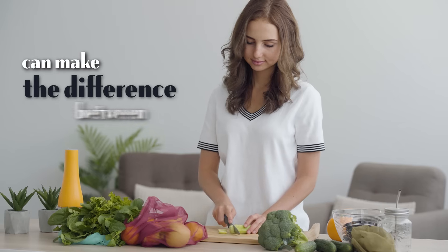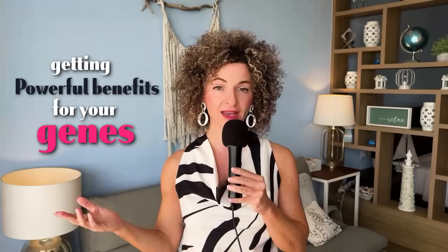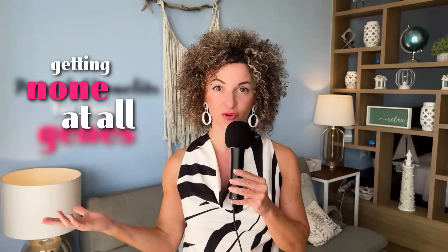The way you prepare your vegetables can make the difference between getting powerful benefits for your genes and getting none at all.